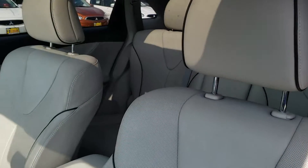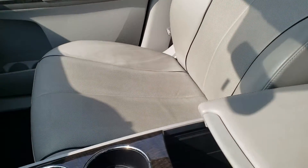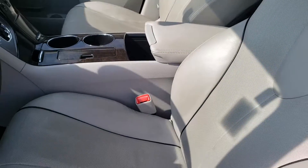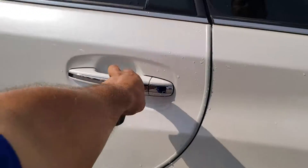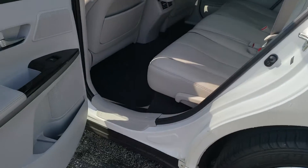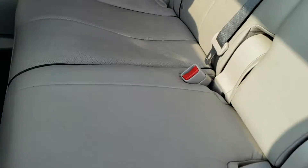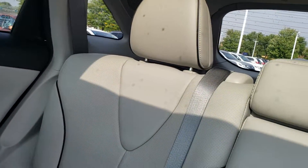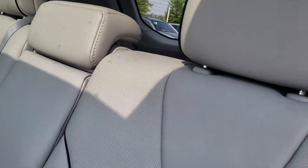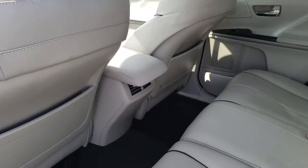I'll give you a close-up on the leather seats — I know that was one of your questions. Take a look at the back: plenty of cargo room, and you also have the rear air vents back there.